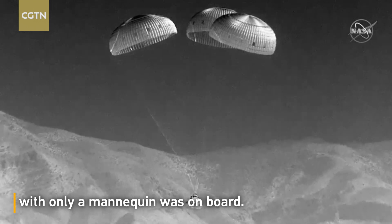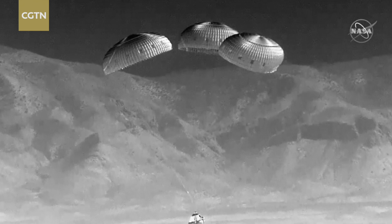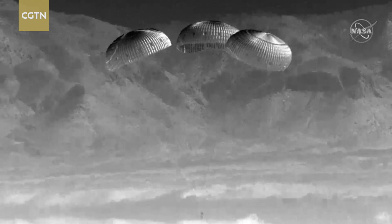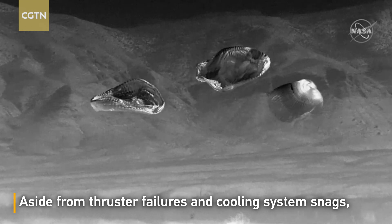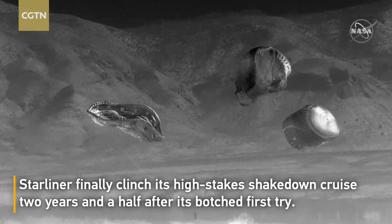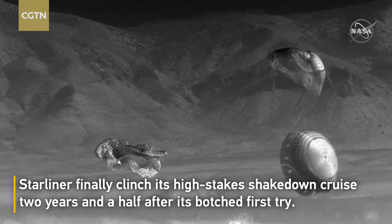Just seconds — we can see the mountains coming into frame, we're getting very close to the ground. And touchdown! Starliner, we're touching down in the desert of New Mexico, marking the completion of Orbital Flight Test 2. That touchdown coming at 5:49 p.m. central time.